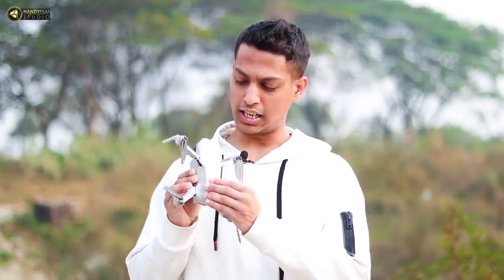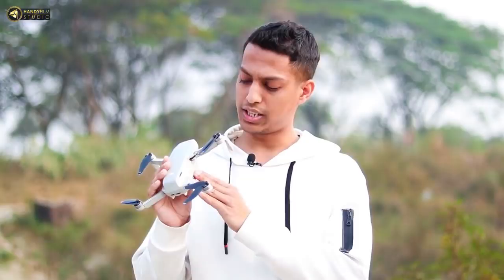Welcome to our channel aviotech powered by HandyFilm. In today's video, we have a DJI Mavic Mini. We have a DJI Mavic Mini release. The drone is 215 grams. The drone is licensed by Civil Aviation Authority. This is a DJI company product.